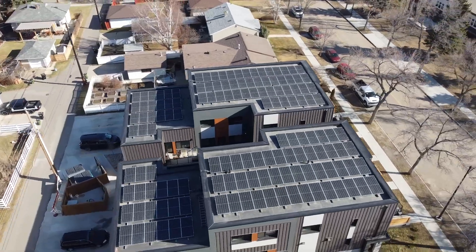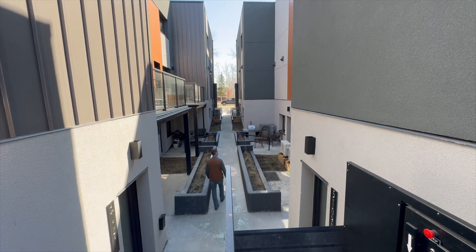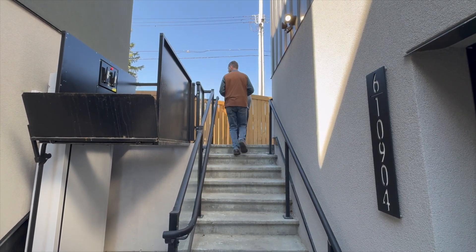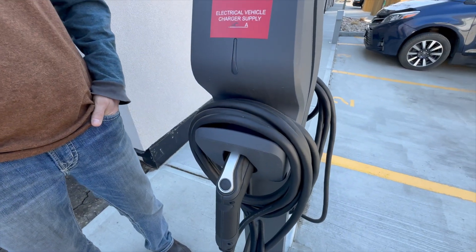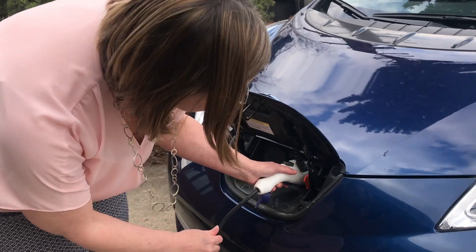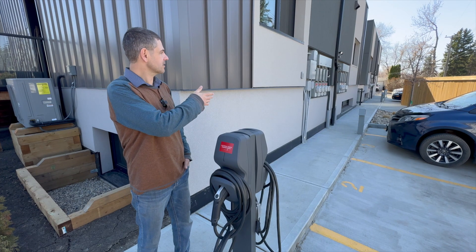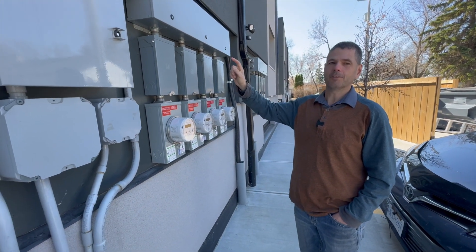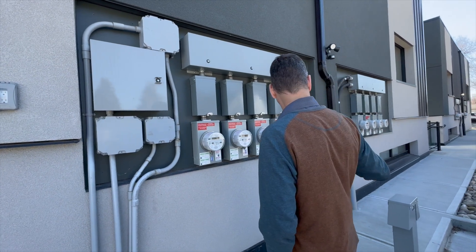The townhouse complex is accented by a sunken central courtyard, complete with an accessibility lift. The complex is also EV-ready. We installed two car chargers right now, but made it future-proof so that we could install electric car chargers in all the parking stalls. Where there are regular plug-ins, there's a conduit underground that ties back to a big junction box, so we can add a car charger to any one of these parking stalls.